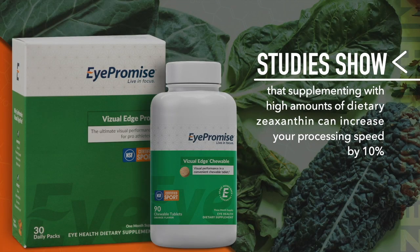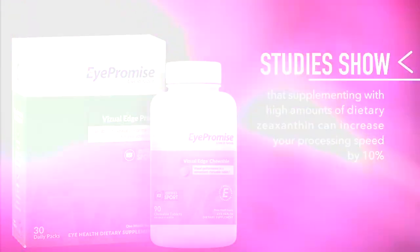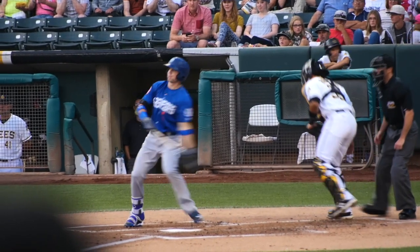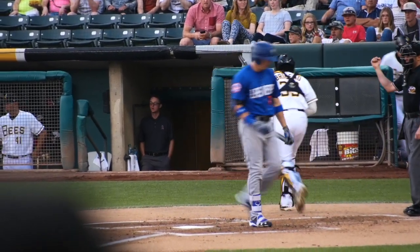However, having a slower visual processing speed isn't something you have to live with. Studies show that supplementing with high amounts of dietary zeaxanthin can actually increase your processing speed by 10%. This may not sound like much, but for a pro baseball player, it could mean the difference between a foul ball or a home run.